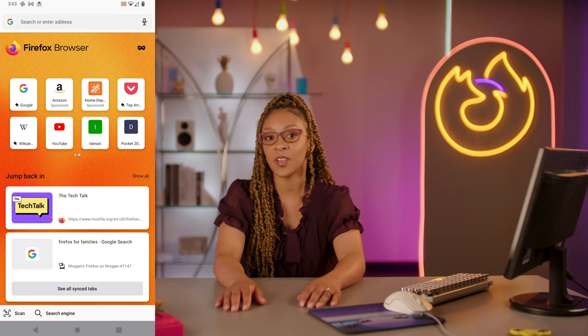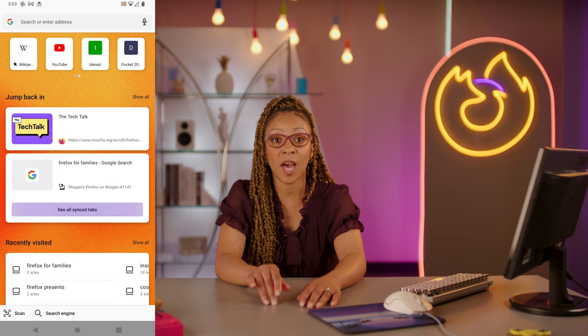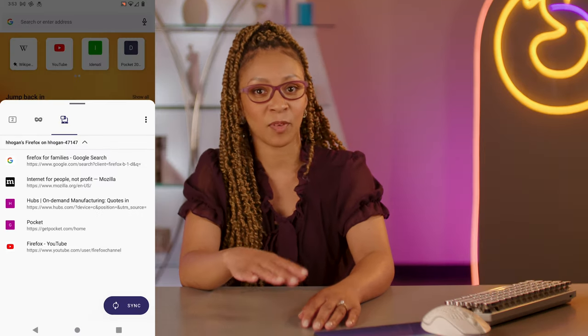Phew! And it's saved for good. So once those socks are worn down, get right back to it and buy them again! Plus, if you're a Firefox Sync user, it'll automatically stash those tabs to your other devices, just in case you're on the go and need a replacement pair to meet you wherever you are.